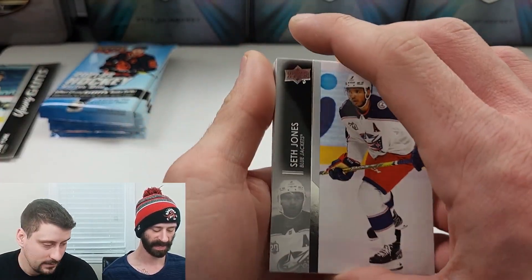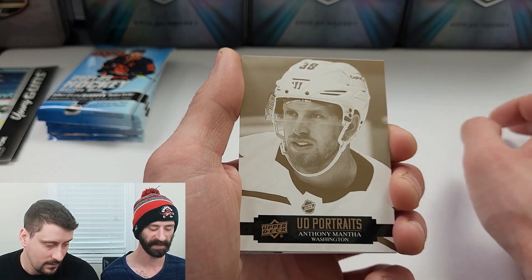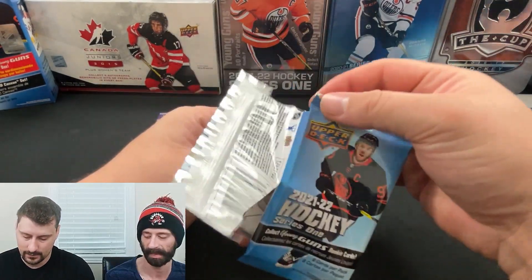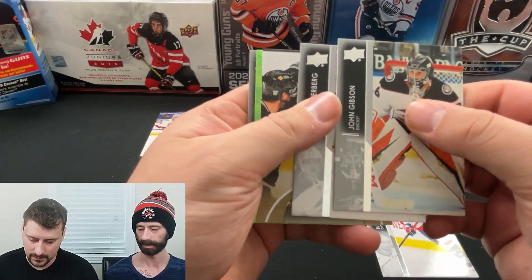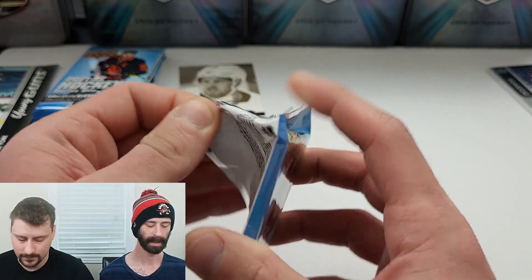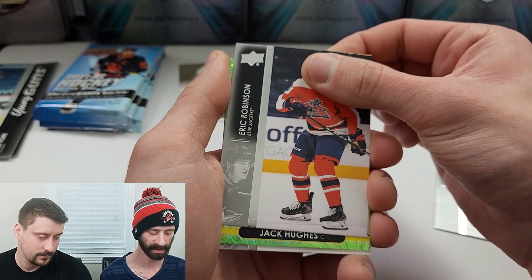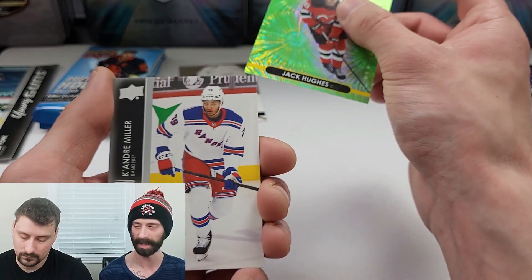Seth Jones, Anderson Eller, Upper Deck portraits of Anthony Mantha from Washington. There's no French — no French print, which means no chance of a Young Loop. No Young Loop. Base, base Canvas of Dustin Brown and Dazzlers of Jacob Chitrin. I love the Dazzlers. Jacob Chitrin gonna dazzle my way into the next pack. We're going to get another Dazzle — speaking of dazzling, Jack Hughes on the green retail exclusive Dazzler.